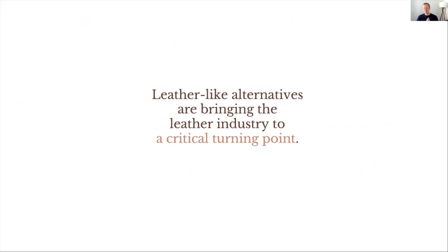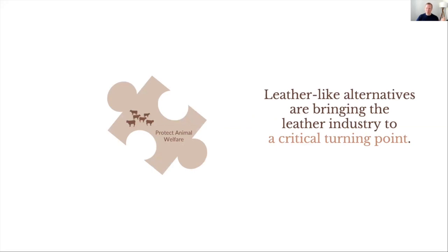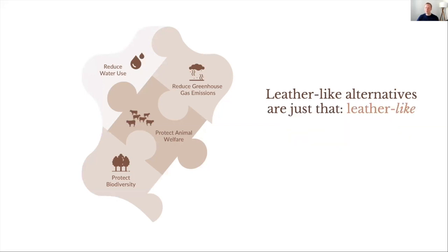The rise of these leather-like alternatives has been so important. They've brought the leather industry to a critical turning point where we finally have real options to eliminate the environmental and animal welfare costs associated with traditional leather. By taking animal agriculture out of the equation, we know these technologies have the potential to drastically cut greenhouse gas emissions, reduce water use, and protect biodiversity. But for all the undeniable good the leather-like alternatives can offer the environment and animals, all of them come up short in one important way: quality.